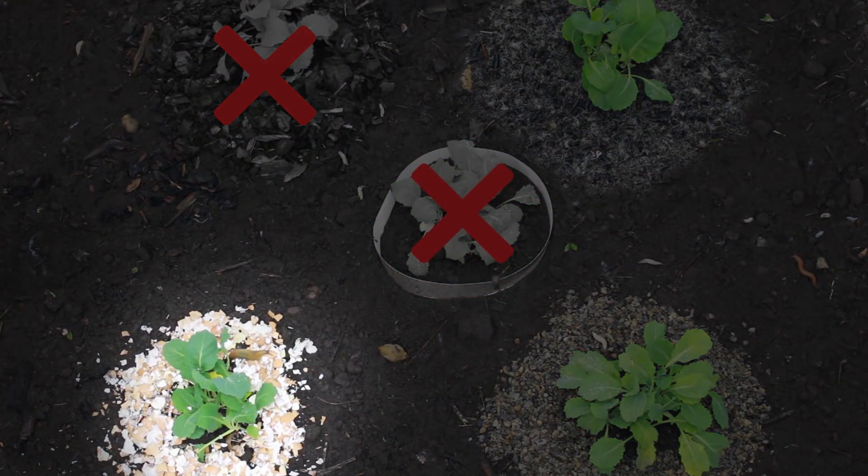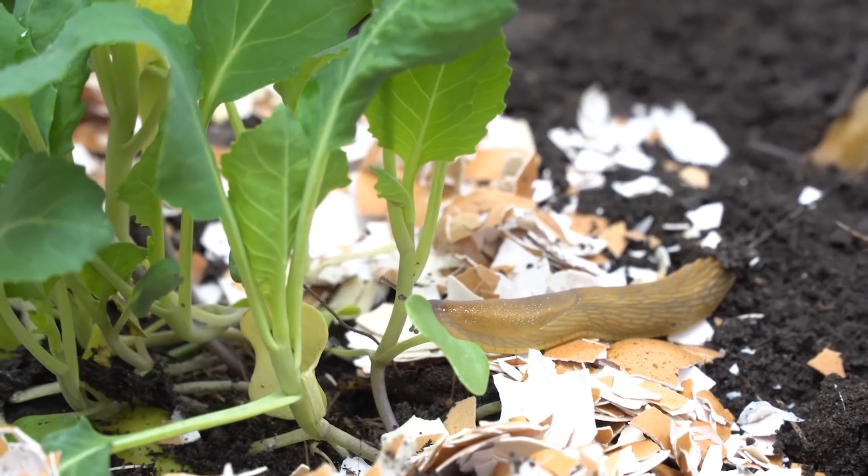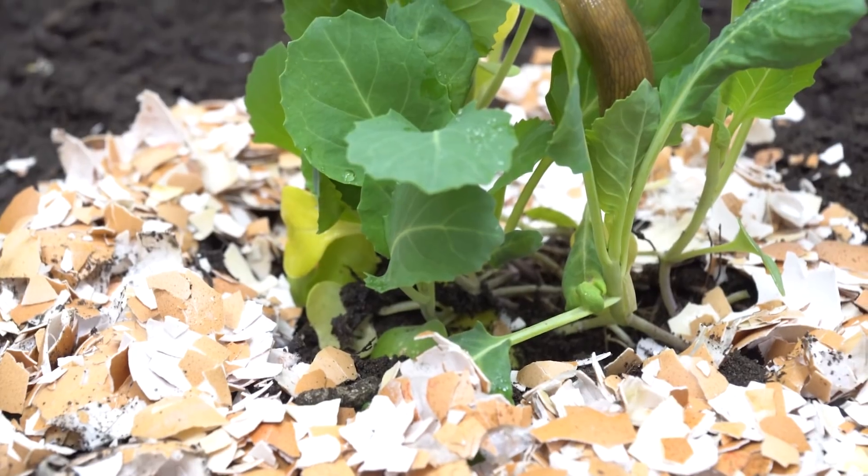In theory, crushed eggshells are so sharp that slugs and snails would hurt themselves climbing over them. Unfortunately, we caught several different types of slugs sliding straight over them. One of them made himself quite at home in our cabbage plant.